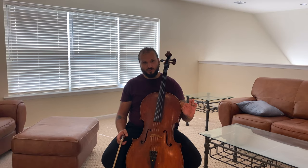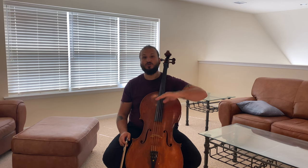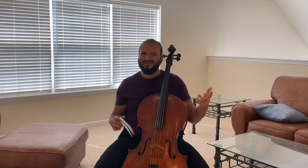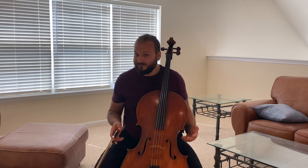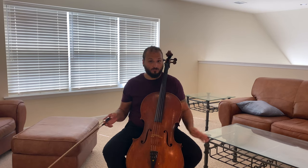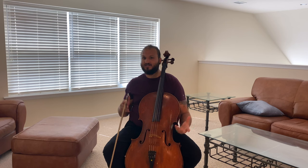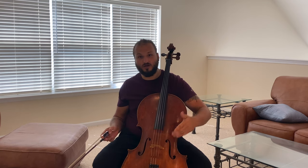I'd suggest going to IMSLP.org to find this piece. If you're really practicing your scales, arpeggios, and working up the cello, the first etude is actually an achievable goal for someone who wants to practice an etude for several months and challenge themselves. However, if you buy the book before you're ready, the other 11 are probably going to be mostly out of reach — they get pretty gnarly.